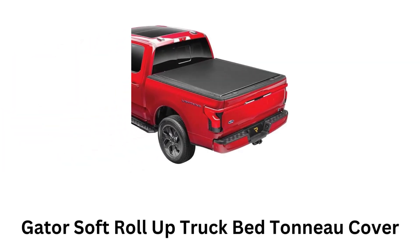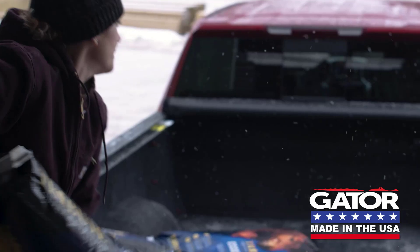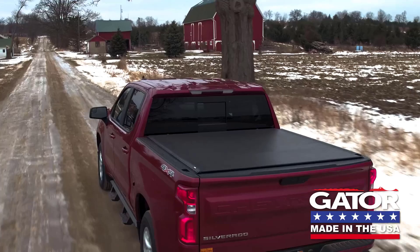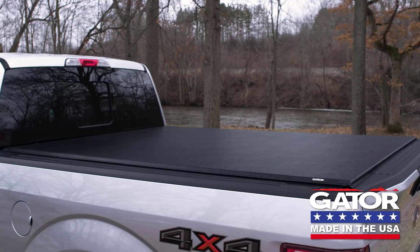Number 3: Gator Soft Roll-Up Truck Bed Tonneau Cover. It is a soft cover which rolls up toward the cab of the truck, while allowing full access to the bed when needed. It sits flush with the truck bed, creating a sleek, integrated look that complements the vehicle's design.